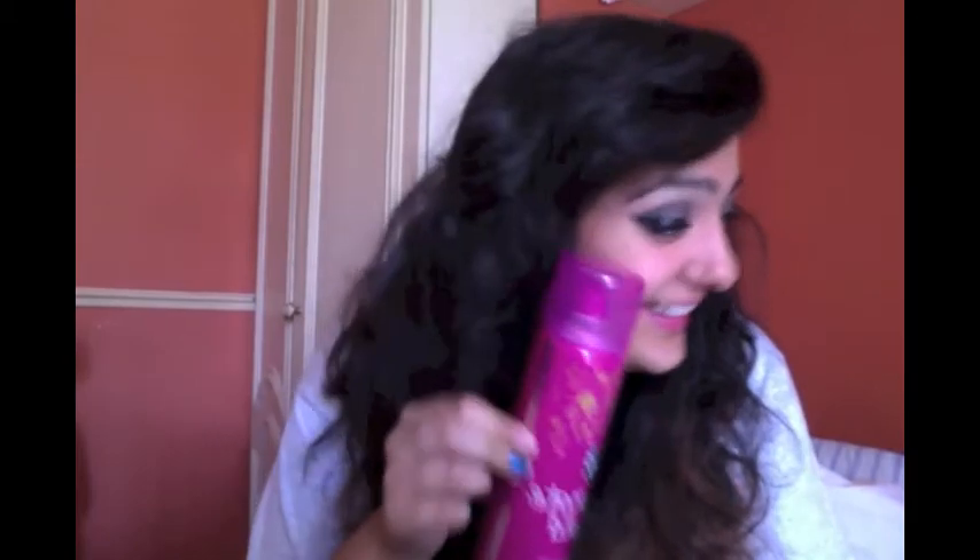The next thing I have is probably the worst hairspray in the world. This is the VO5 Ultimate Hold Weather Resistant hairspray — I hate this stuff. I always get Tresemmé, but Tresemmé was like 3 bottles for a tenner and I didn't want to spend £10 on hairspray. This one was 2 for £5, which was slightly better, but I don't like it — the smell is the worst. It's like a headache in a can.